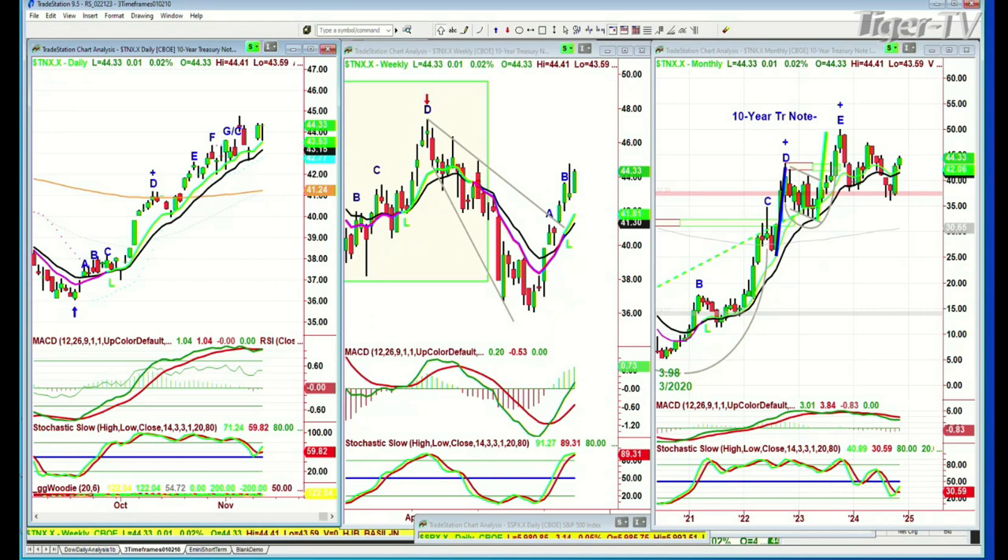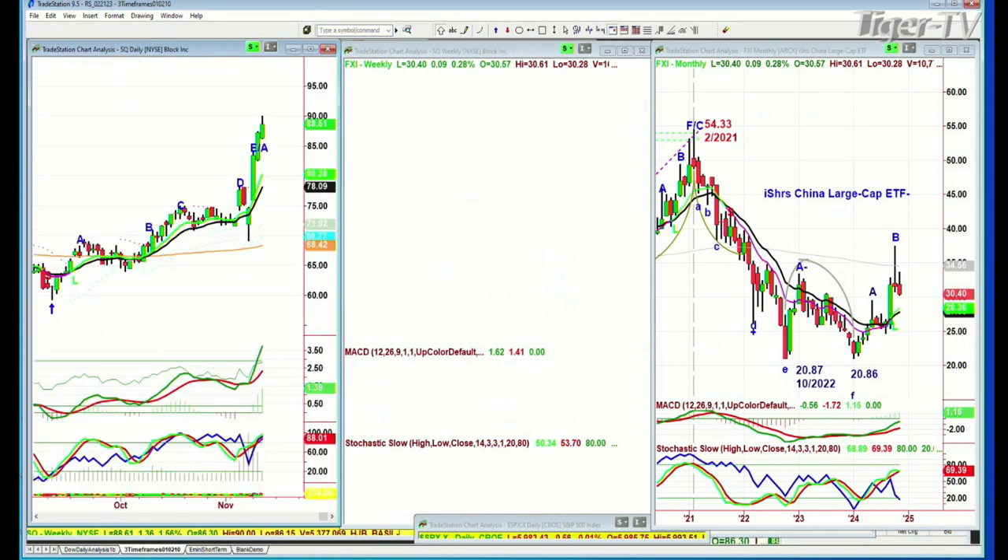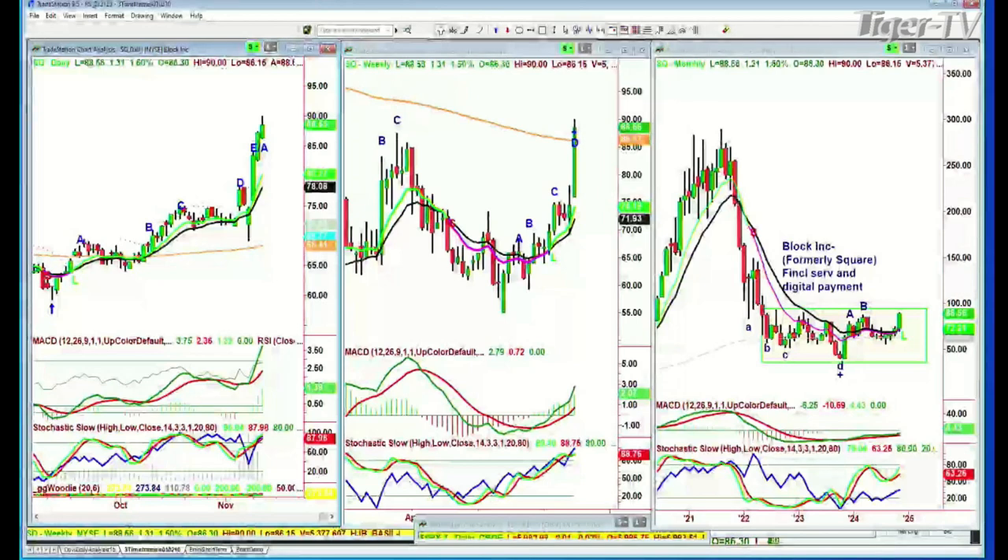FXI — that is China iShares large cap. This is like the dreaded H, and underneath that peak D you have another D all the way down here — really weak action. It's at 30.37, up 7 cents, but it gapped down again. It trades overseas. It's under the 200-period moving average of the weekly — not good for China. Next question was about Block, Inc. — formerly Square. Financial services and digital payment at a new recovery high. This is now leg C in the monthly chart. Yes, I do like it very much.